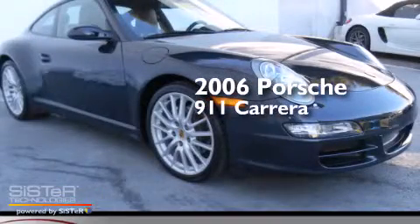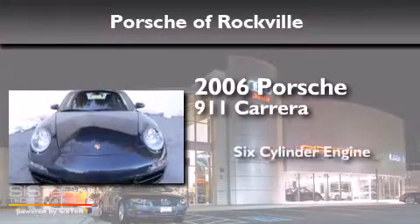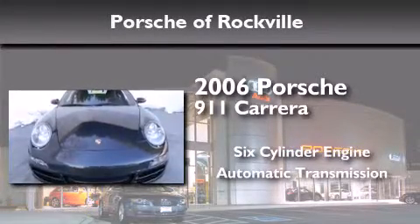This is a certified pre-owned 2006 Porsche 911 Carrera. It has a six-cylinder engine and an automatic transmission.